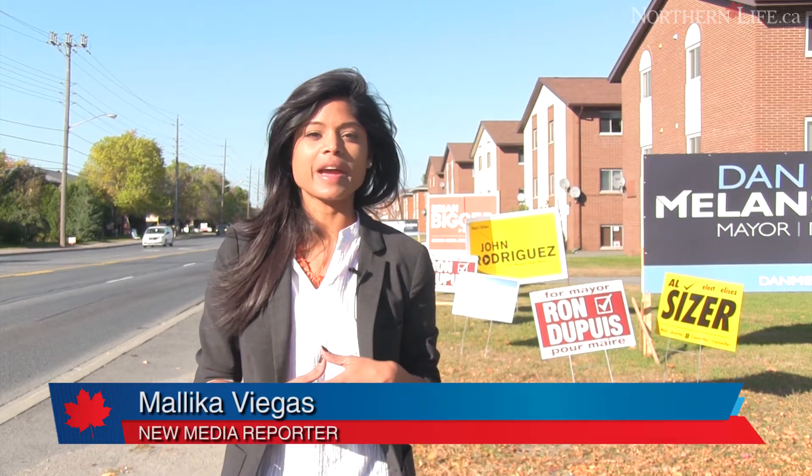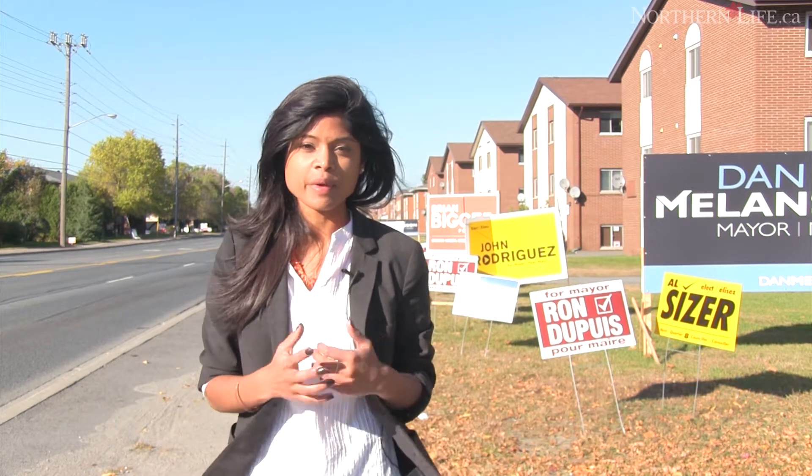With Countdown to the Polls well underway, you may have some questions about the upcoming elections — like who can vote, how can you vote, where can you vote? Well, fear not, because we've got you covered on everything you need to know for Sudbury's 2014 Municipal Elections.